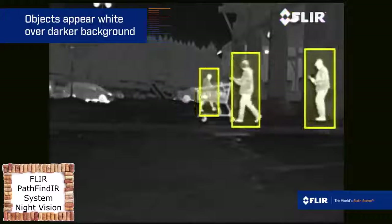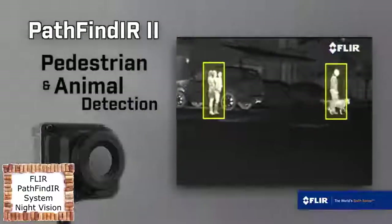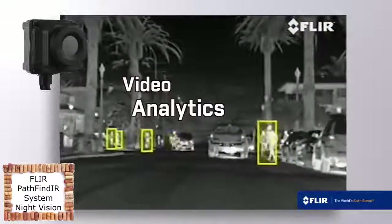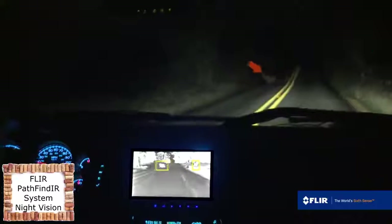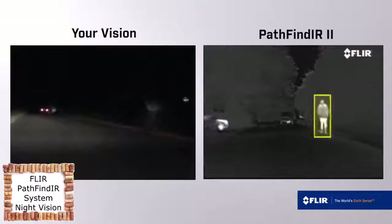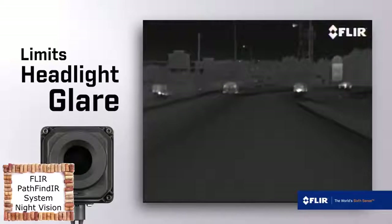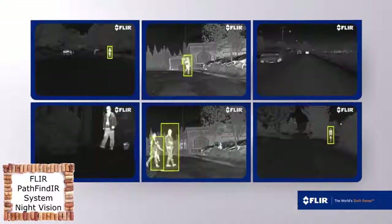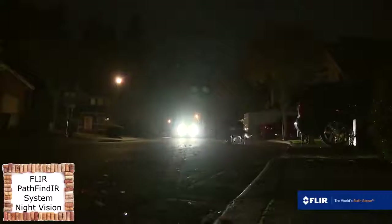Pathfinder 2 is the first night vision system equipped with pedestrian and animal detection. Using state-of-the-art video analytics, Pathfinder 2 tracks the movement of people and animals, making them easier to see out of the corner of your eye. Pathfinder 2 extends your view well beyond your headlights and on either side of the road, and is unaffected by the glare of oncoming headlights, which can improve visibility and reduce eye strain. Like other dashboard instruments, the Pathfinder 2 will quickly become a trusted checkpoint as you drive. You can't predict what hazards await in the dark, but you can see them sooner with the FLIR Pathfinder 2 Thermal Night Vision System.